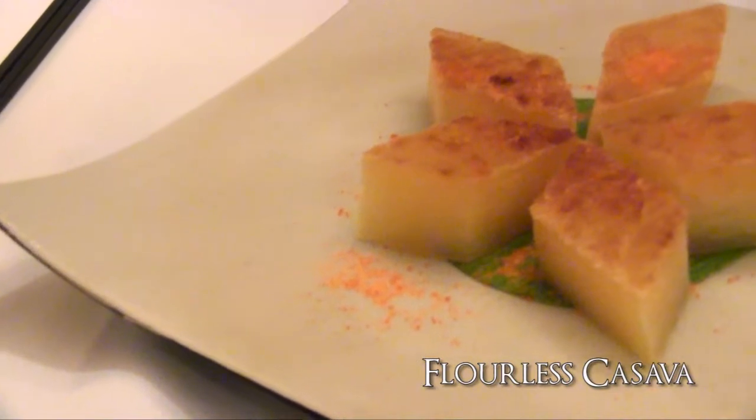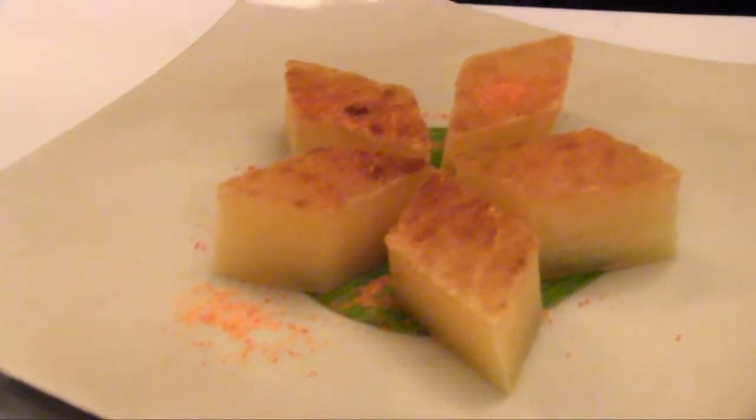Now for the best part of the meal — or at least my favorite part — is dessert. This in front of me is actually flourless cassava. It is made from tapioca and it's actually baked, so they sprinkle brown sugar on top that is dyed orange.